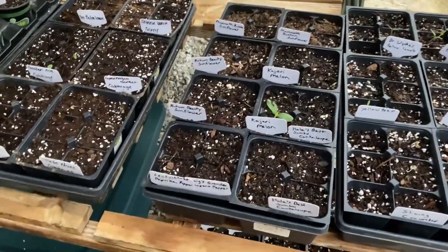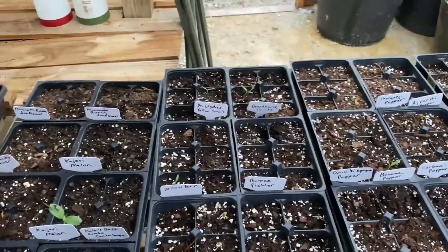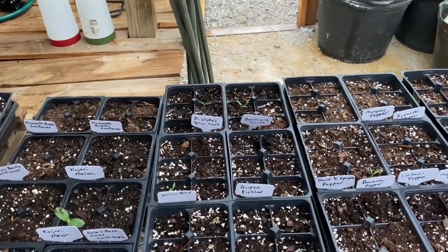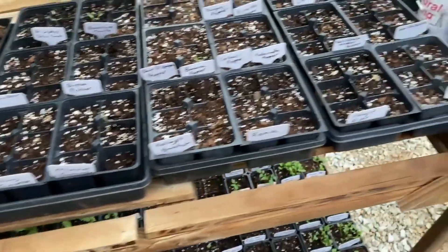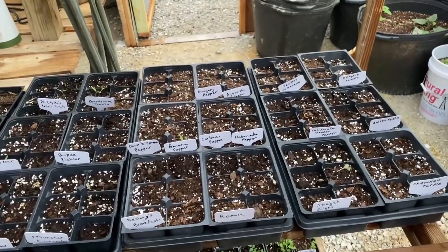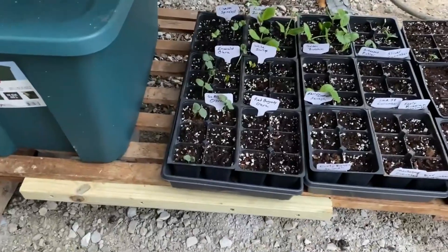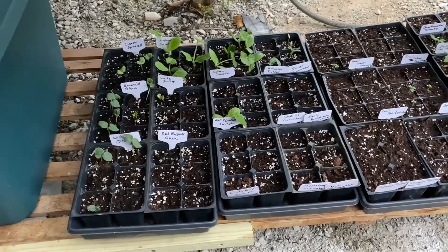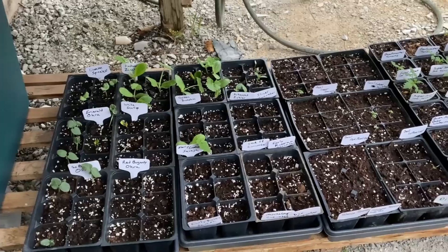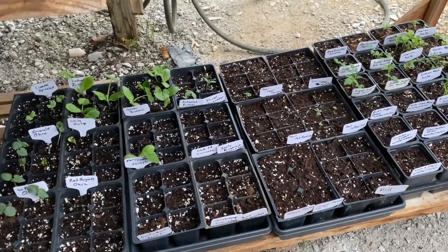Got one lone Kajari melon plant that's come up, a couple of Golden Acre cabbage, a Doctor which is a yellow tomato, a couple of Brandywine tomatoes, a yellow pear tomato, and one banana pepper. Down here I've got a bunch of okra, some zucchini, a white scallop squash, some golden zucchini, early crookneck squash, and Arkansas Picker and Slicer cucumbers.